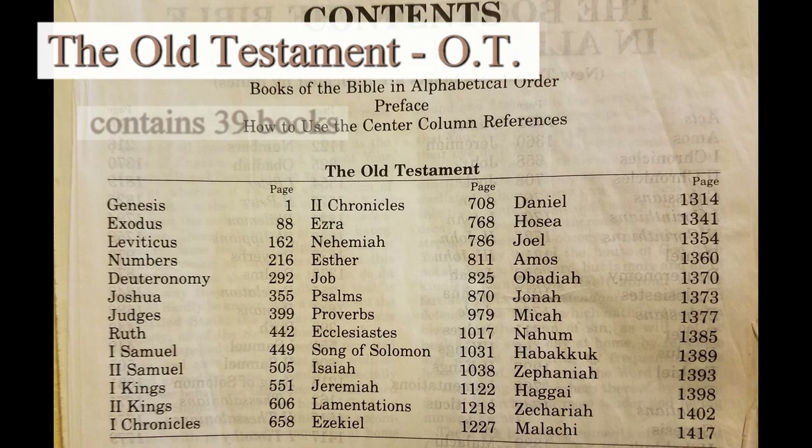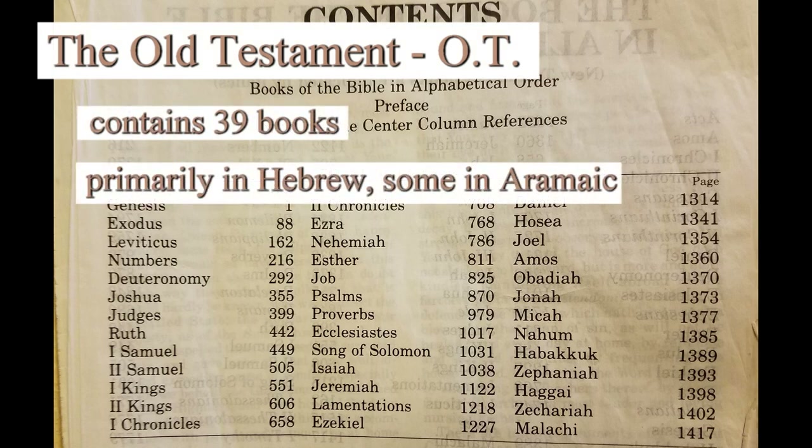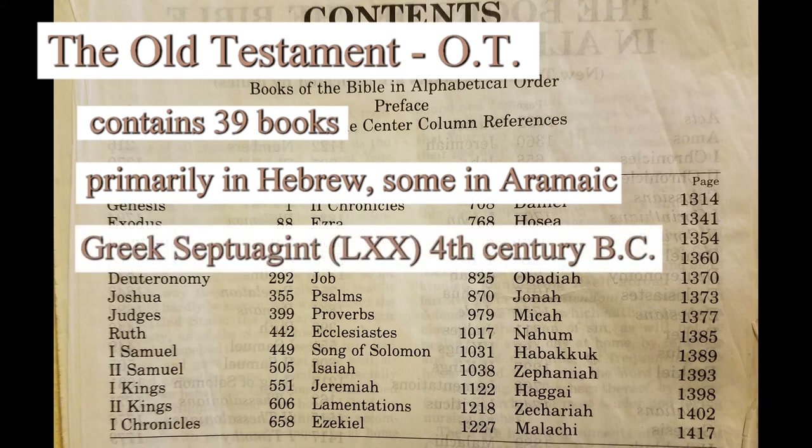The Old Testament consists of 39 books. The majority of these were written in the Hebrew language, with the exception of some portions of Daniel and the book of Ezekiel, which were written in Aramaic. The Old Testament was also translated into Greek by 70 scholars around the 4th century BC, which is often referred to as the Septuagint — a name derived from the Greek word for 70. It's frequently referred to in study Bibles and marginal notes with the Roman numerals LXX.